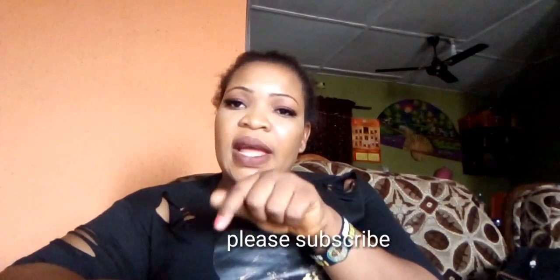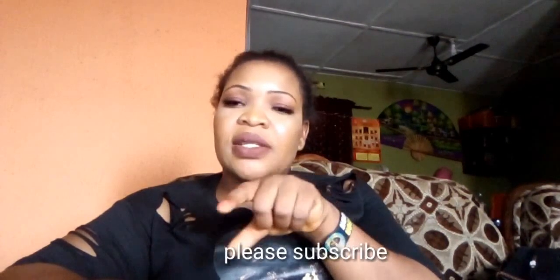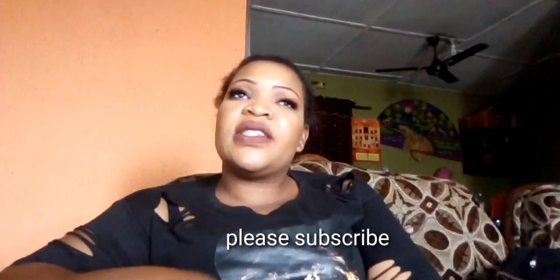If you have not subscribed to my channel, please do so by clicking the red button down below. Click it so that you'll be notified anytime I have a new video. Please leave your comment down below so I know what you have to say. Thank you guys for watching.